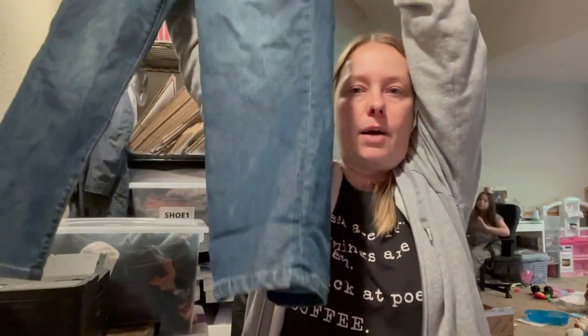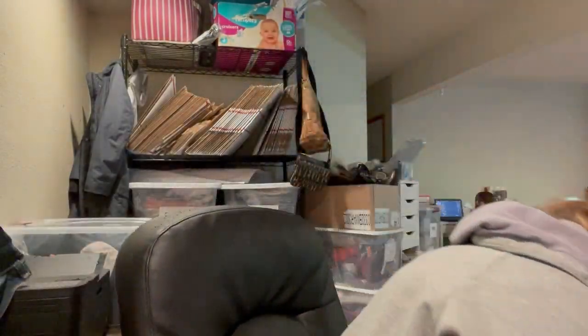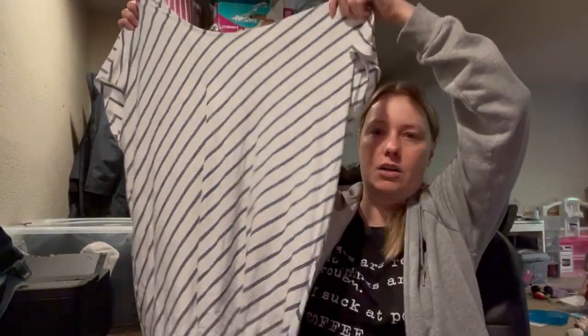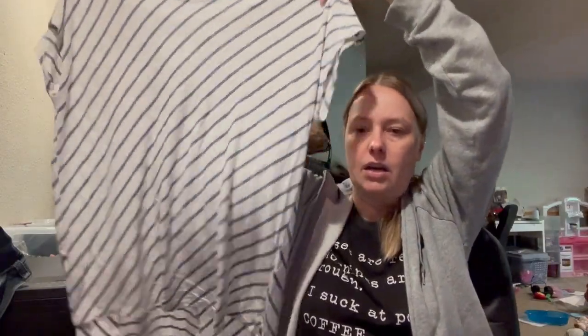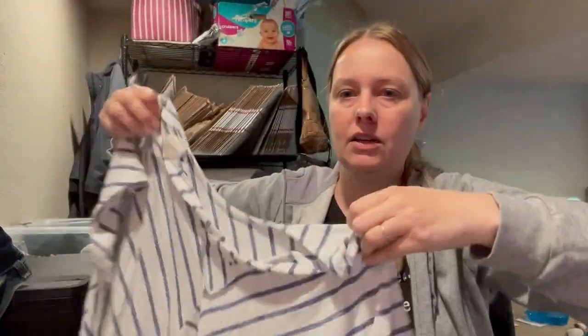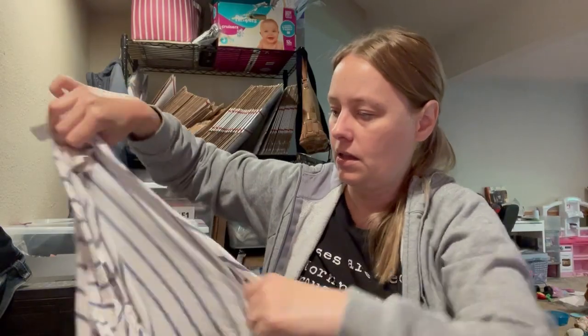This is a Cabbie size 10 pair of cropped denim pants — those are going to my reseller friends as well. And this is Chico's, vanity sizing size 2, so I'm not sure — I think that's a large, maybe a medium. It's a blue stripe tunic, and it has this nice cutout detail in the back.